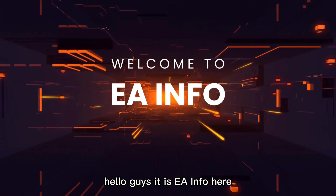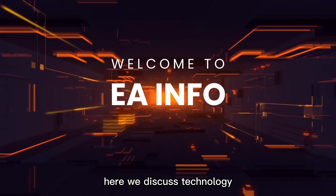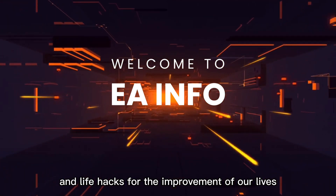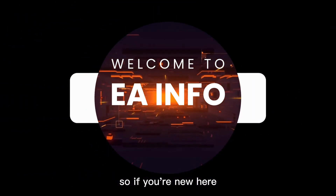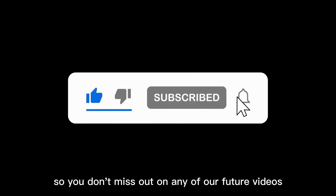Hello guys, it is EA Info here. If you are not familiar with our channel, here we discuss technology and life hacks for the improvement of our lives. So if you're new here, make sure to hit the subscribe button and turn on the notification bell, so you don't miss out on any of our future videos.